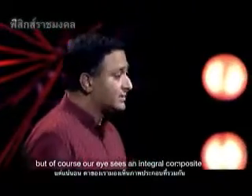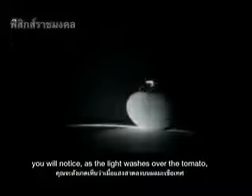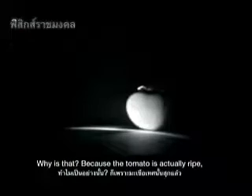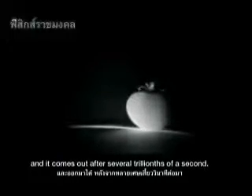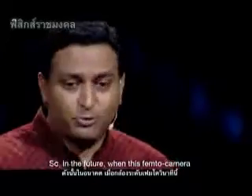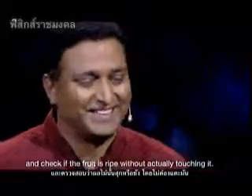Of course, our eye sees an integral composite. But if you look at this tomato one more time, you'll notice as the light washes over the tomato, it continues to glow — it doesn't become dark. Why? Because the tomato is actually ripe, and the light is bouncing around inside, coming out after several trillionths of a second. So in the future, when this femto camera is in your camera phone, you might be able to go to a supermarket and check if fruit is ripe without touching it.